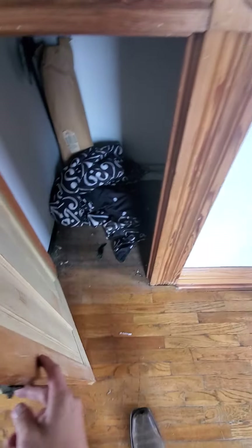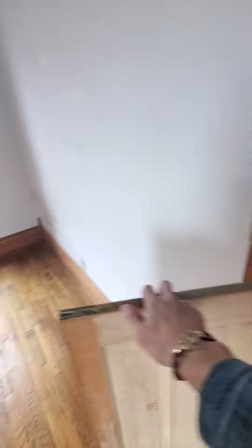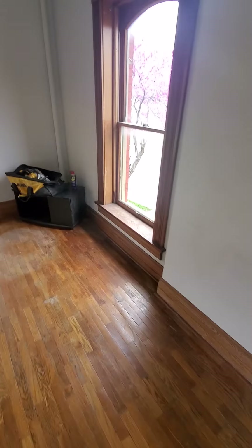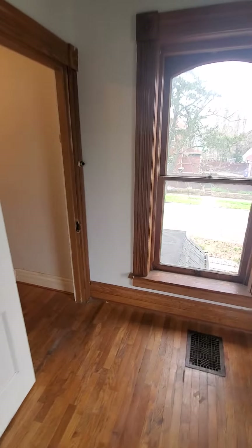This is just some storage under the stairs — I don't think we can quite call that a closet. But it can store axes and things, so that's good. Some more plaster and lath damage, probably just settling, but could be moisture.